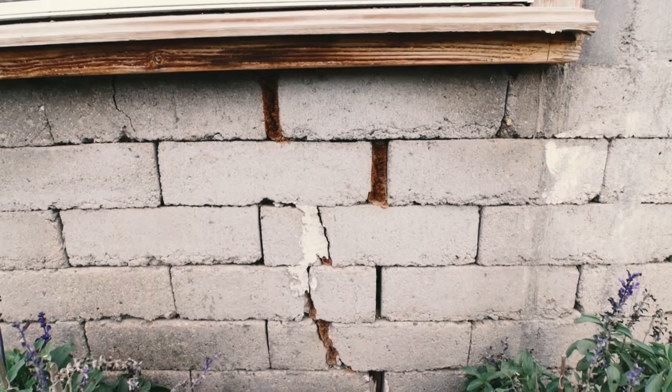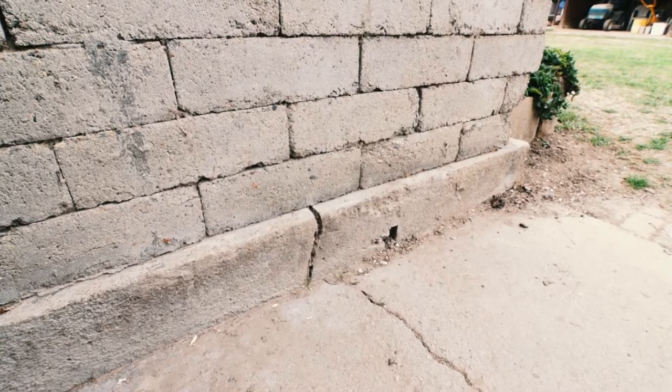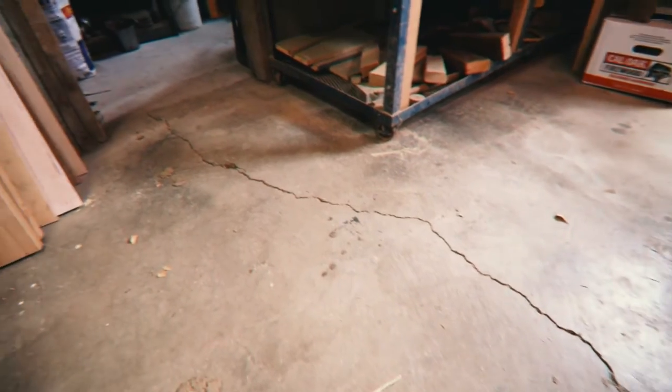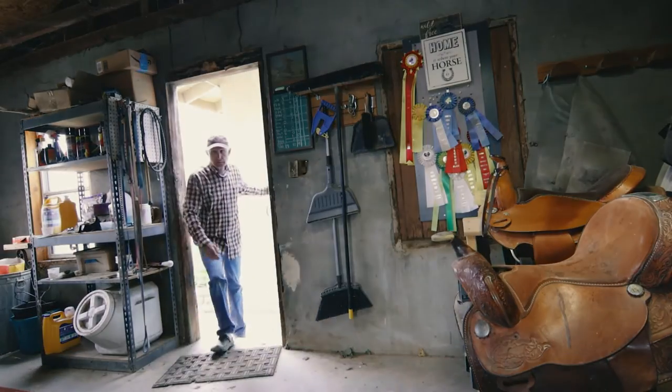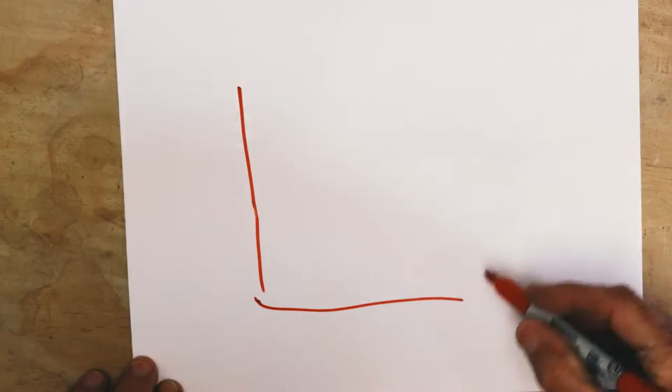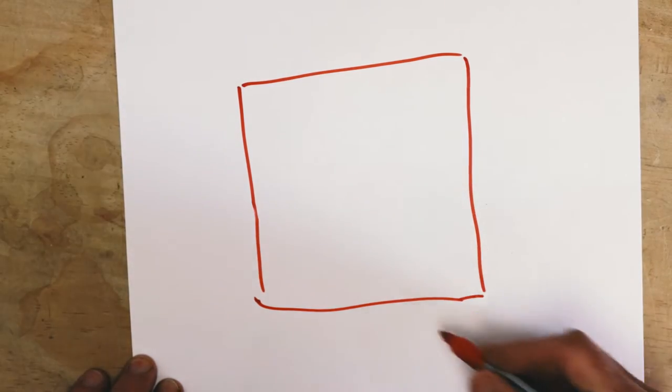Look at these cracks, and even though it's got a 10-inch concrete foundation, it's got some serious cracks in the floor. Whoever built it — or should I say put it together — had every intention of living here.